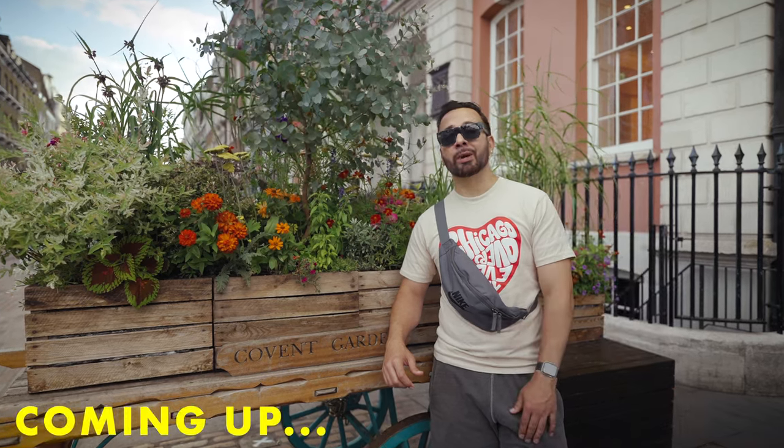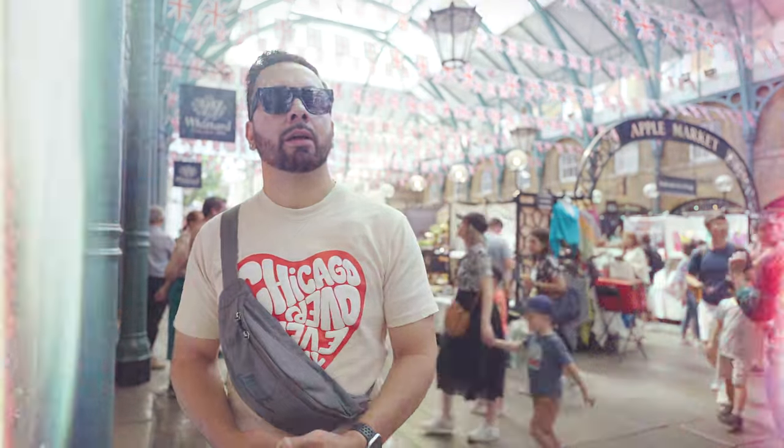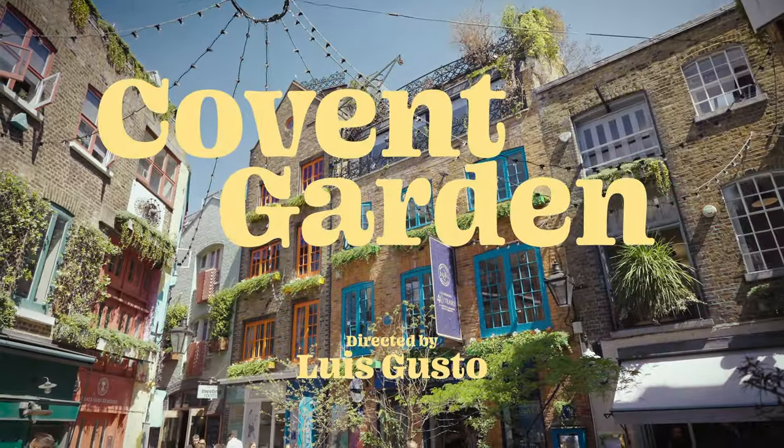What to do with the historic Covent Garden buildings? I don't think we have alleys this cool in Chicago. What's really good, YouTube? It's Louis Gusteau. Welcome back to London. Today, we're in a district that was once a literal vegetable garden owned by a bunch of monks.